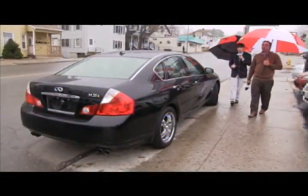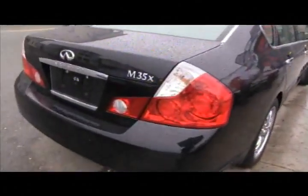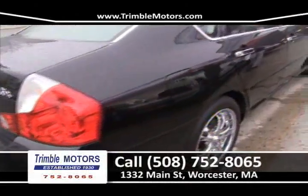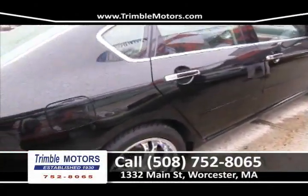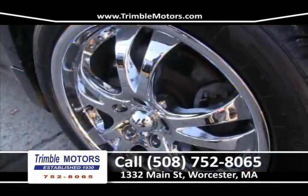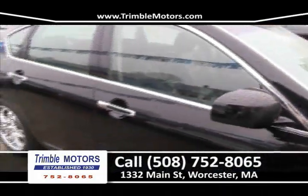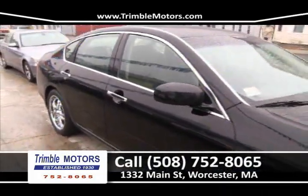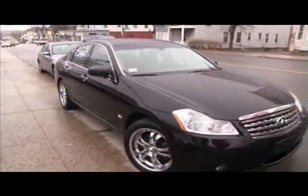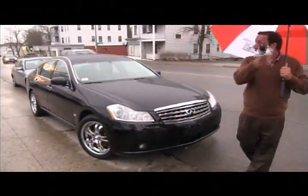Up next is the beauty of the week here at Trimmel Motors — a beautiful black 2007 Infiniti. Amazing rims, leather, DVD, backup cameras. Loaded. The window sticker's still in — this car was $50,000 new. Not anymore here at Trimmel Motors. Even our cameraman said this car's a steal. We're going to get you in this car for a couple hundred dollars a month. That's a lot of car, and it's all-wheel drive. Only at Trimmel Motors, 752-8065.